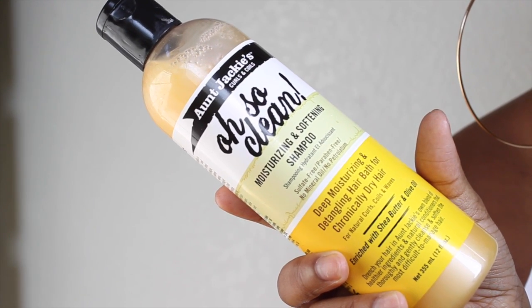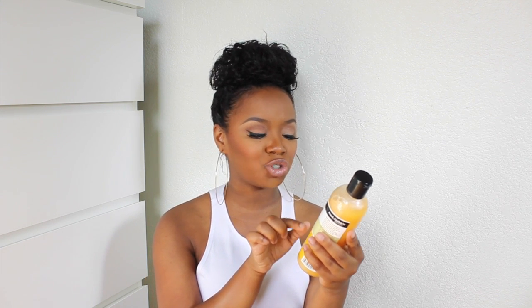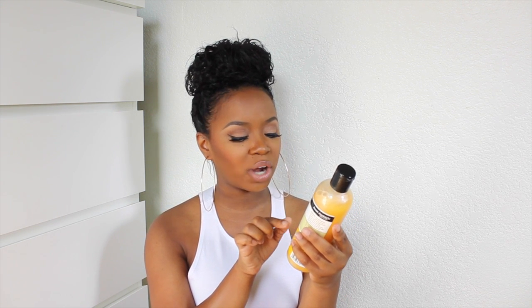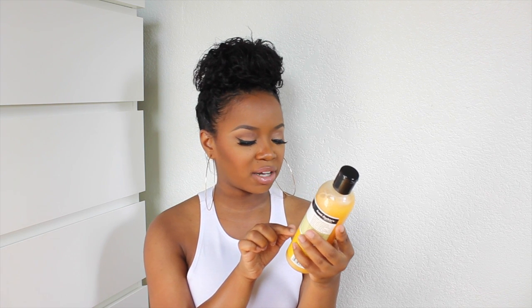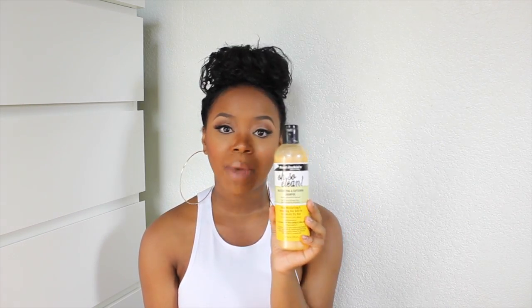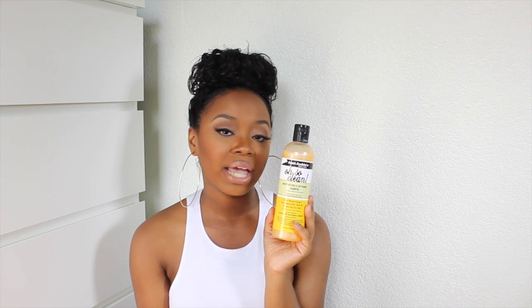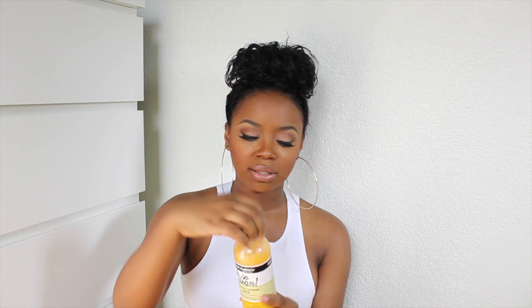Just because a product line is geared towards naturals doesn't mean that relaxed ladies can't use them too. I used the Aunt Jackie's Oh So Clean Moisturizing and Softening Shampoo. This shampoo is sulfate-free, paraben-free, no mineral oil, and no petroleum. It's a deep moisturizing and detangling hair bath for chronically dry hair, enriched with shea butter and olive oil. Since it's sulfate-free, you won't get a great lather, but it's very gentle on the scalp and not stripping at all.